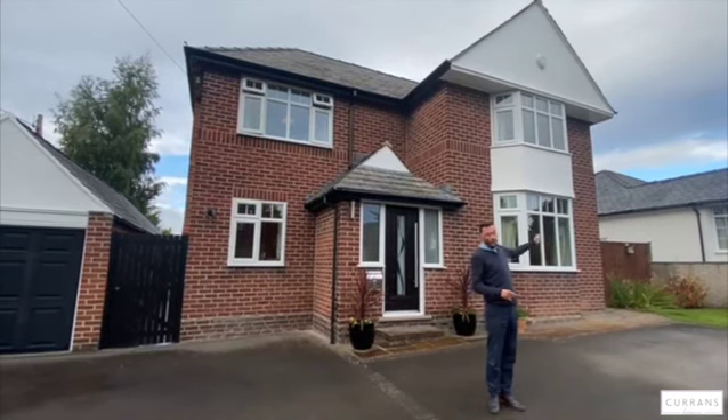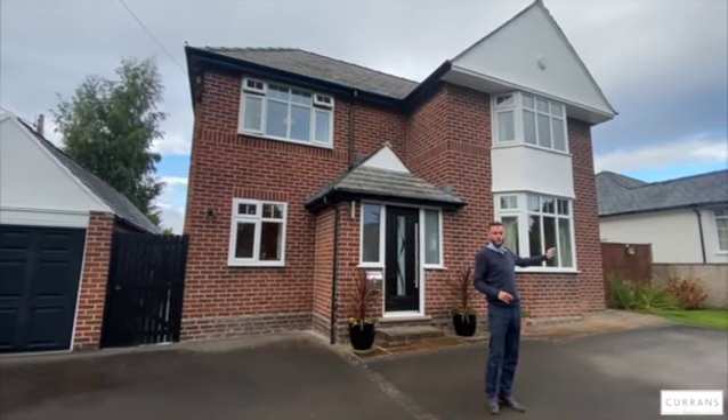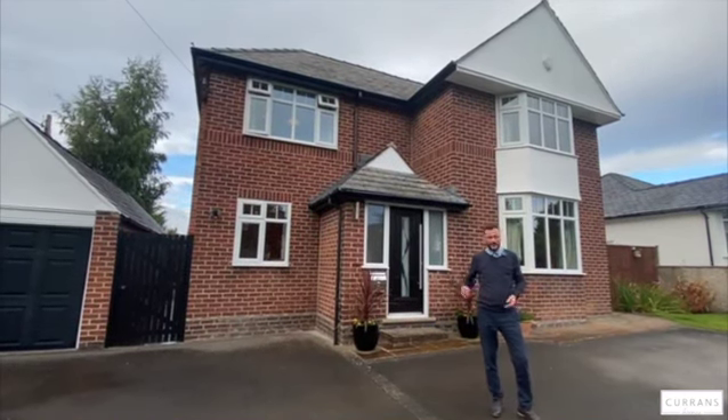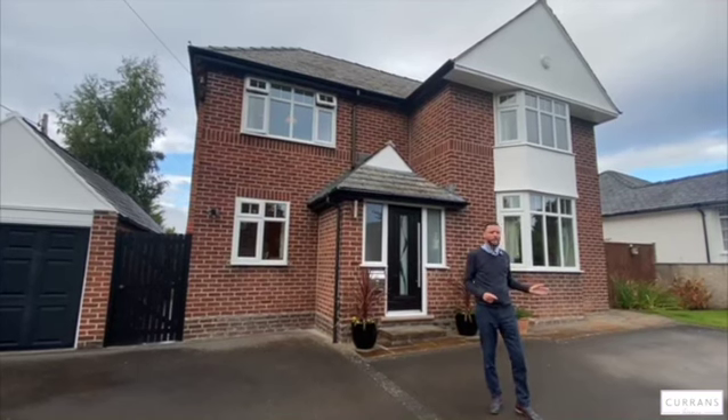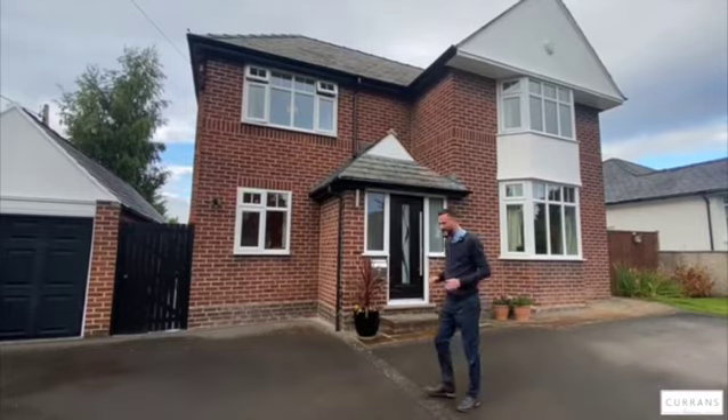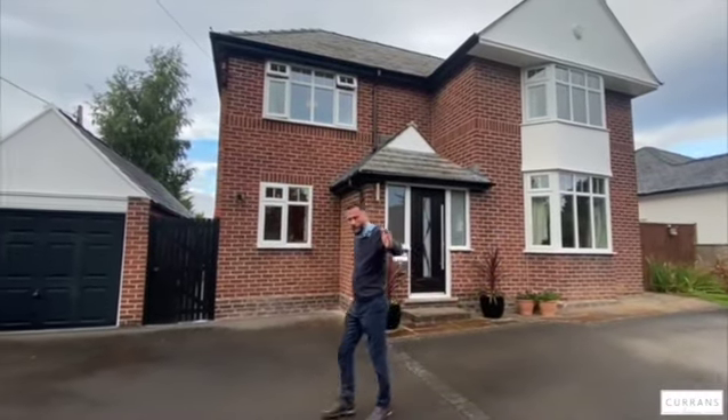At the top of the lane is a really good primary school, and further beyond you've got a secondary high school in Upton as well. There are alternatives within Upton — there's Acresfield, there's Western Grove, amongst many primary schools in Upton — so Upton's a really good area, particularly with families for that reason.